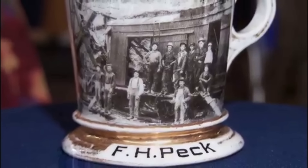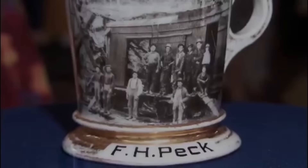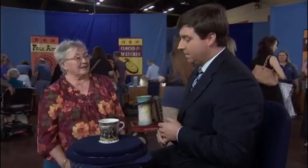Shaving cups were used to store shaving lather without getting your hands soapy. This particular one is made from highly fragile ceramic but is still in good condition. This is a truly iconic shaving mug and at auction it would sell for an estimated $3,000 to $5,000.